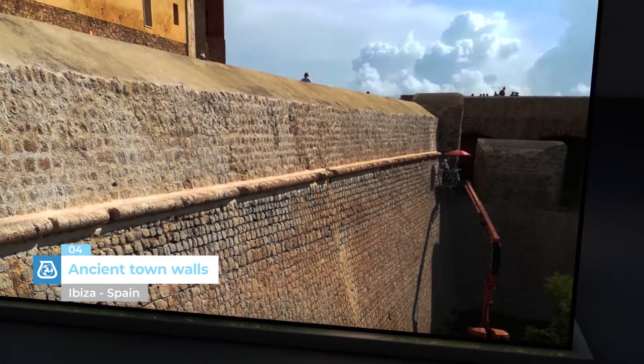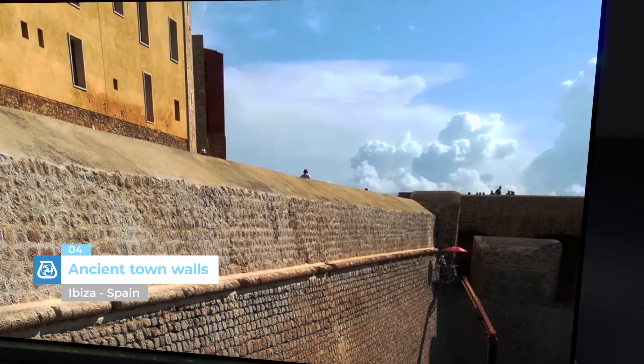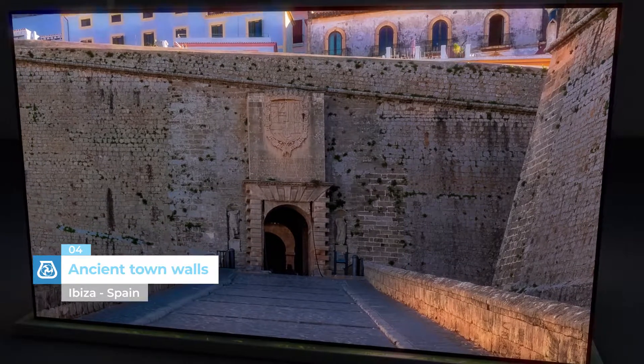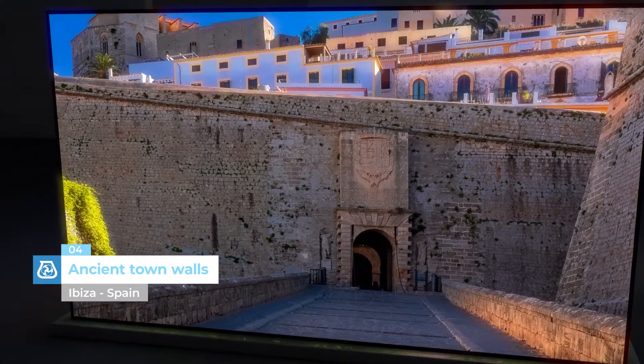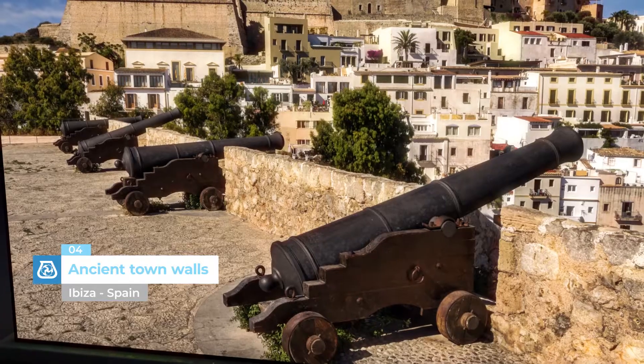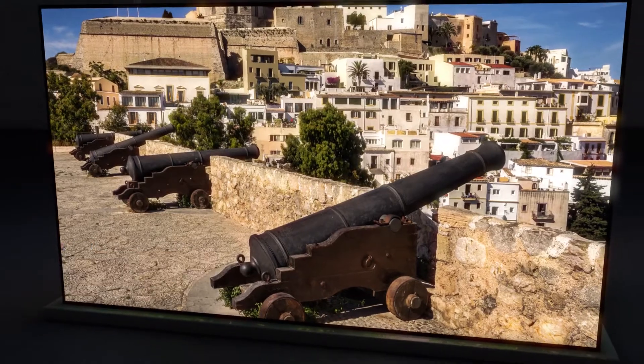Ancient Town Walls, Ibiza, Spain. It took 40 years to build the ancient walls around the town in the 16th century to provide protection against attacks from the Turks. Conservative restoration work is currently being carried out on the walls with mortars from the MAPE Antique line.